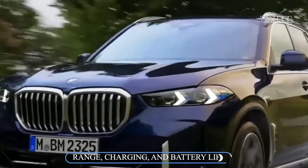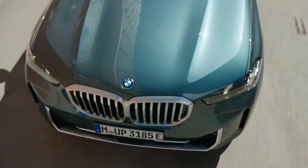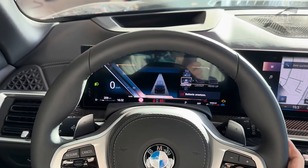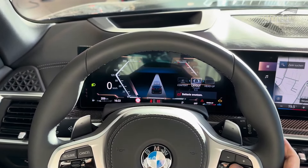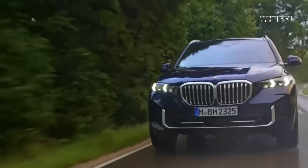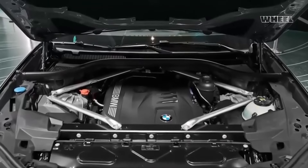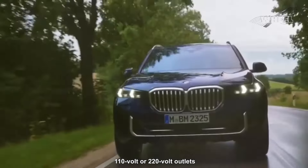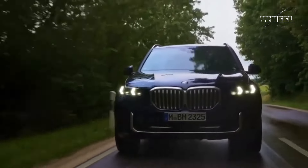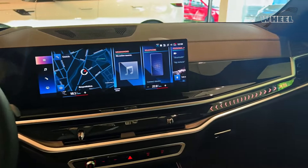The xDrive 50e model features a 25.7 kWh battery pack as standard, providing an impressive electric-only driving range of up to 40 miles. In electric mode, the X5 can reach speeds of up to 84 miles per hour without relying on the gasoline engine. Charging the battery is convenient, as it can be done at home using either 110-volt or 220-volt outlets, or at public charging stations, ensuring flexibility and ease of use for electric driving enthusiasts.